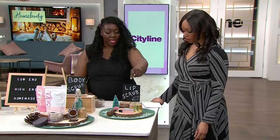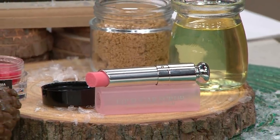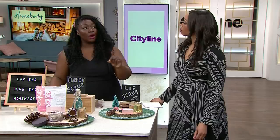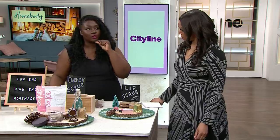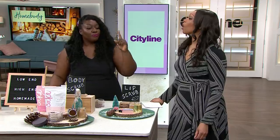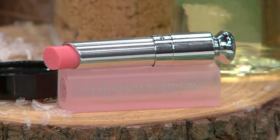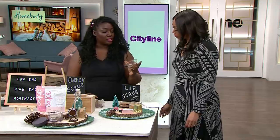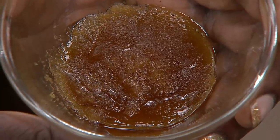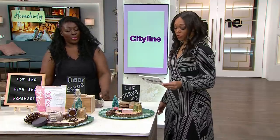On the high end, we have the Dior Sugar Lip Scrub at $45. It's an exfoliating stick with crystals — it starts as an exfoliating scrub, but as the crystals dissolve onto your lips, it turns into a lip balm. For the homemade version, you can do two tablespoons of brown sugar, one tablespoon of almond oil, and one tablespoon of honey. Everyone's going to get the Wet n' Wild Perfect Pout Lip Scrub!